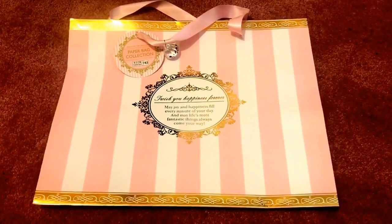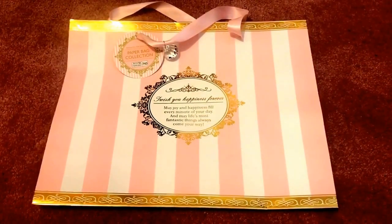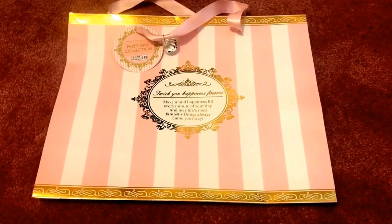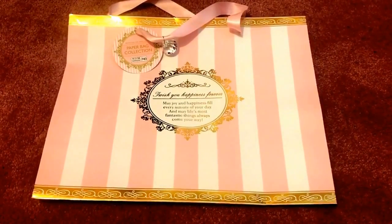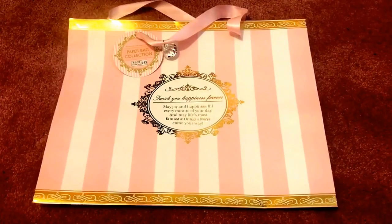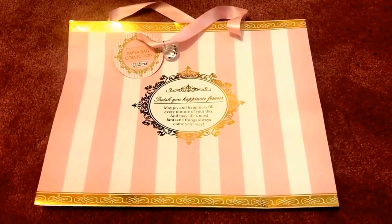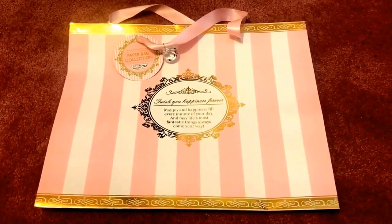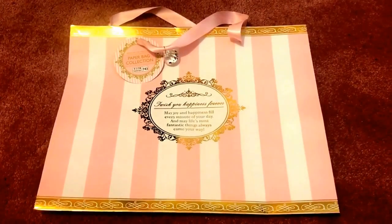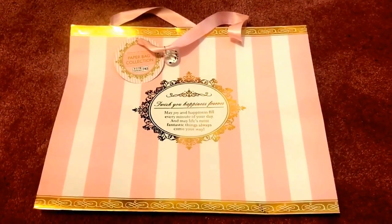Hi everyone, welcome back to my channel. I wanted to come back today to do a Daiso haul. It's been a while since I did one. For those of you who are not familiar with Daiso, it is a Japanese version of Dollar Tree — imagine all the cuteness and goodness for a dollar fifty or more. Most items are a dollar fifty unless marked otherwise, though some are three, five, or even eight dollars.